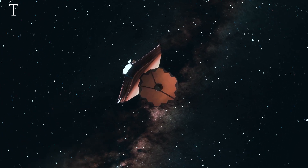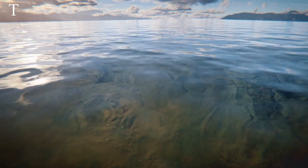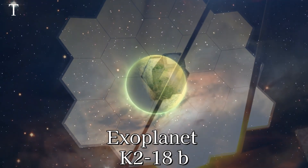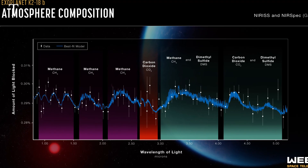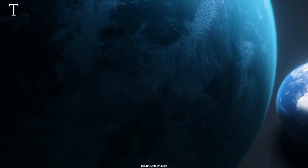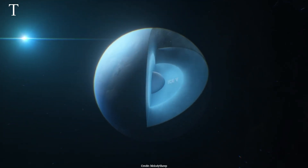The space telescope has found a lot of interesting stuff, and it even showed that the universe might be older than we think — but we'll get to that later. First, let's talk about the search for life elsewhere in the universe. A recent investigation using NASA's James Webb Space Telescope on K2-18b, an exoplanet with a mass 8.6 times that of Earth, has uncovered the presence of carbon-based molecules including methane and carbon dioxide. This suggests K2-18b might be a hycean exoplanet, potentially featuring a hydrogen-rich atmosphere and a surface covered by a water ocean.